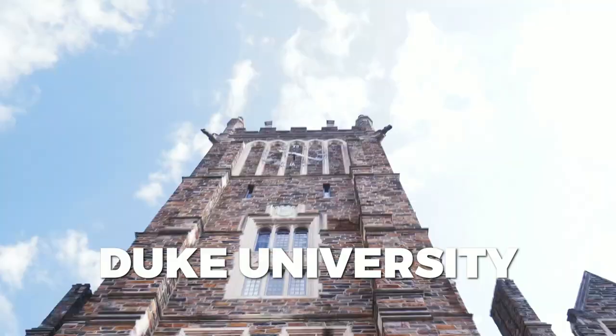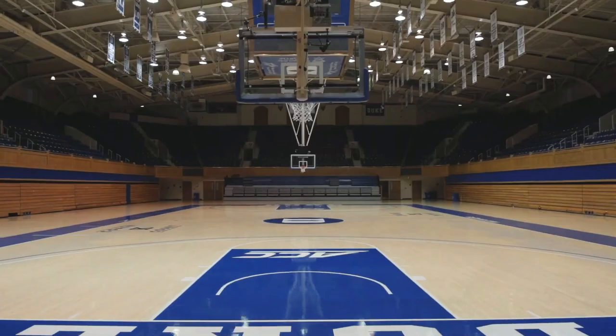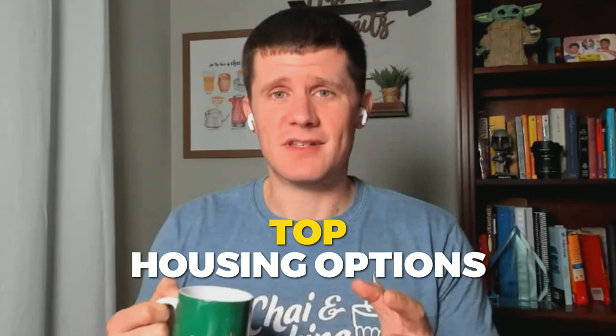Duke is a prestigious university here in America, located in North Carolina. But if you're going to study here as a student, a big question is where am I going to live? In this video, we're going to be breaking down the top options, especially off-campus options for international students.